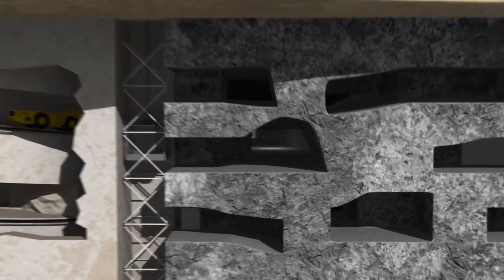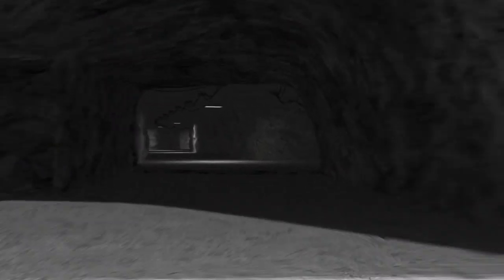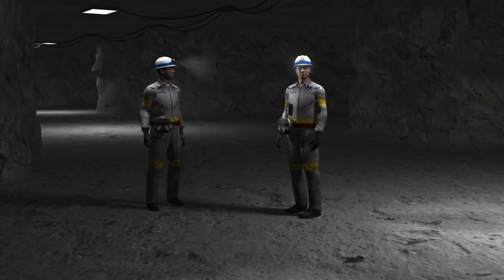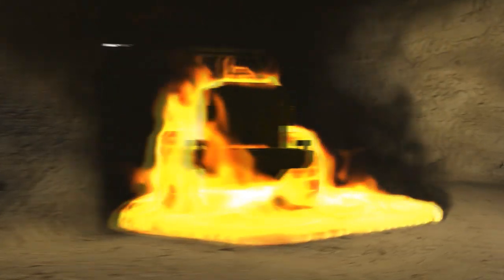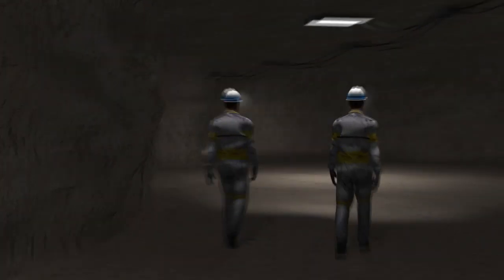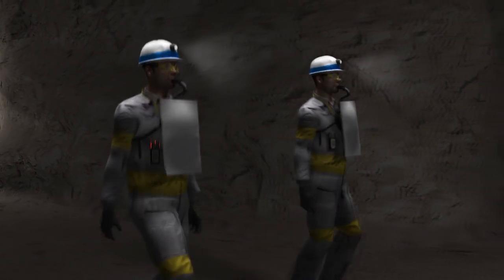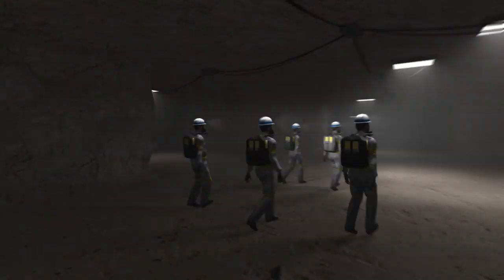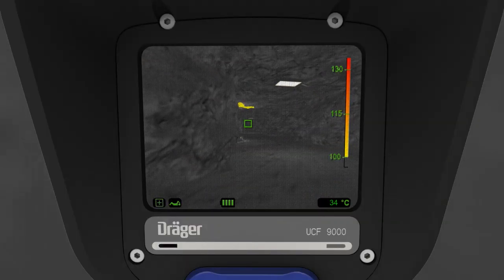The mine is a workplace with many challenges and potential risks. Accidents can have disastrous consequences. In an emergency, it's essential to get people to safety as quickly as possible and minimize damage to the mine. All this has to be done under difficult conditions, for underground mines are often dusty and visibility may be limited.